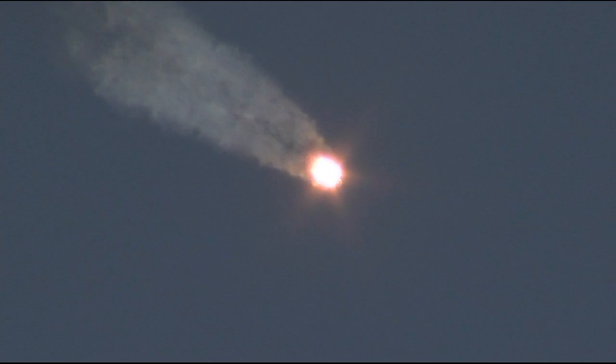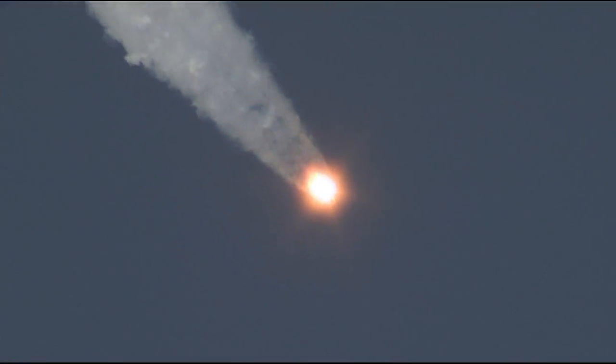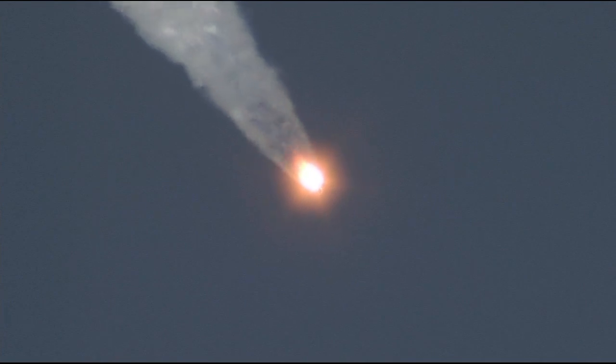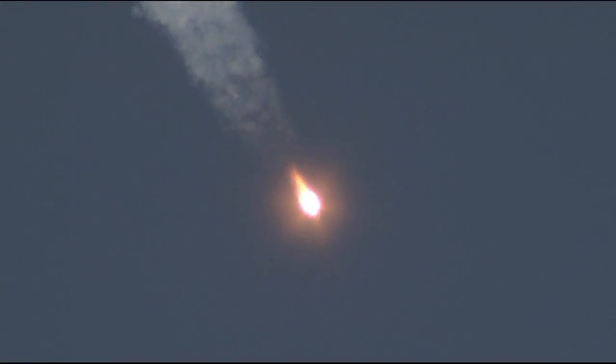Chamber pressure nominal. Now one minute and ten seconds into the flight, the Soyuz rocket already traveling at a velocity of 1,100 miles per hour.